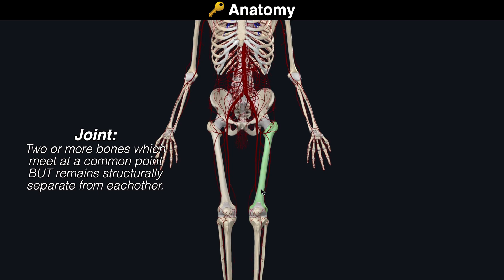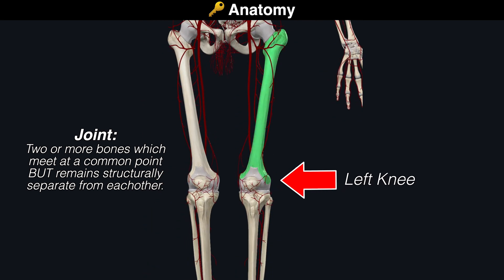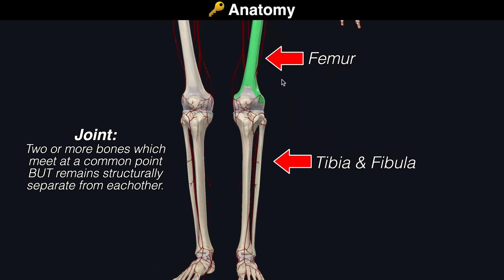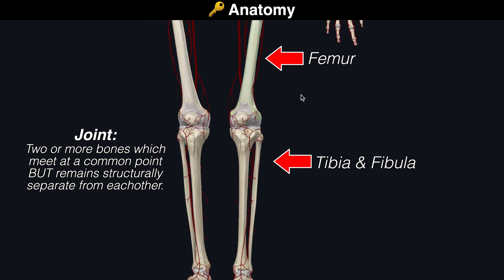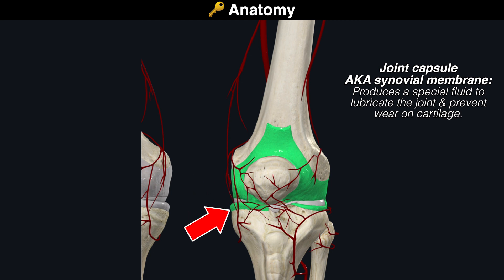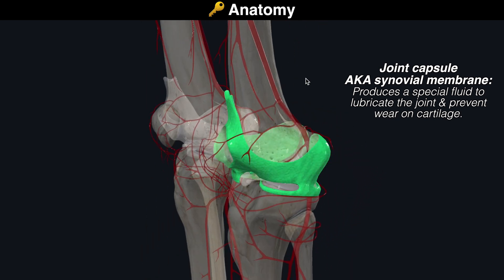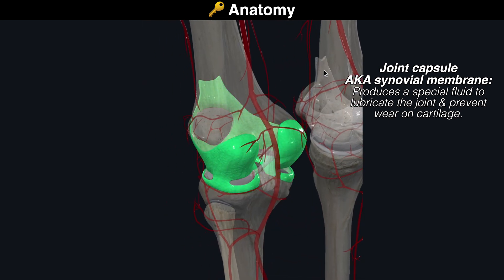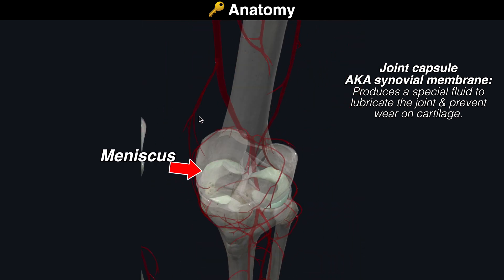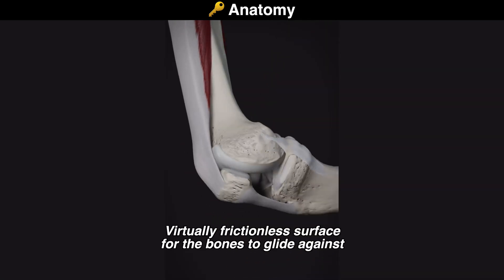In order to appreciate this condition, we're going to be reviewing key anatomical structures using our anatomy tool. This is the left knee. Our joints are comprised of at least two bones which meet at a common point but remain structurally separate from each other. Some examples include the knees, elbows, shoulders, and hips. This sheath of tissue here is known as the joint capsule or synovial membrane. This membrane produces a special fluid to lubricate the joint and prevent wear on cartilage like the meniscus, providing a virtually frictionless surface for the bones to glide against.